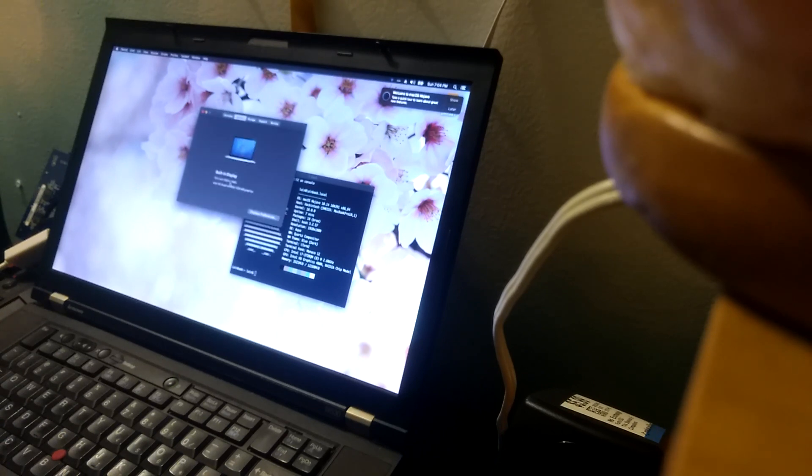My displays: it says 1920x1080, 15.5 inch. Shows the graphics information again — that's all accurate. Storage: it detects my macOS partition, my EFI partition, my Windows partition, and my external hard drive. Those are all working.